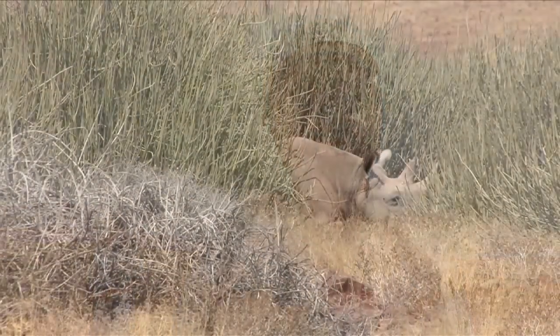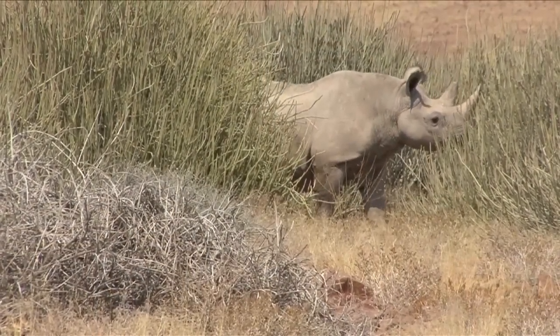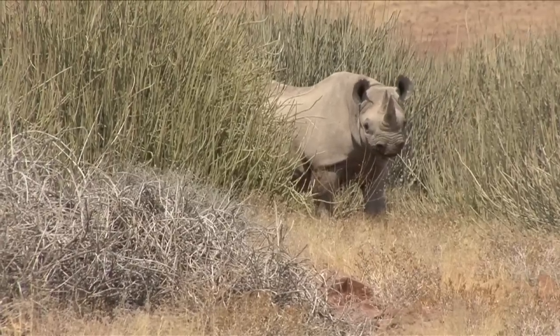The trackers found the rhinos and we can see it in the distance. It's sleeping under a bush, and now we're going to determine how we can best approach it.